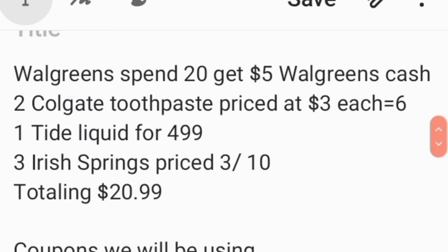To recap: we'll be picking up two Colgate toothpastes priced at $3 each equaling $6, one Tide liquid priced at $4.99, and three Irish Springs and/or Soft Soaps priced 3 for $10 — totaling $20.99. This allows us to take advantage of that spend $20 get $5 back in Walgreens cash offer.